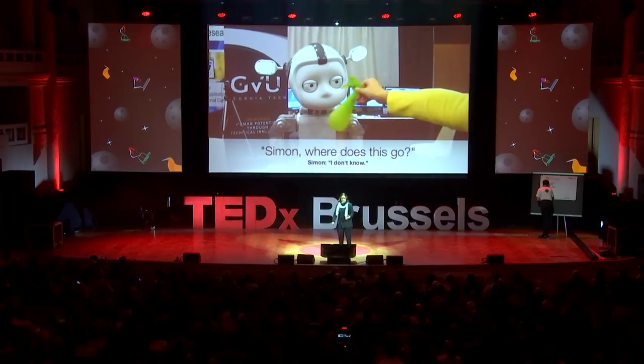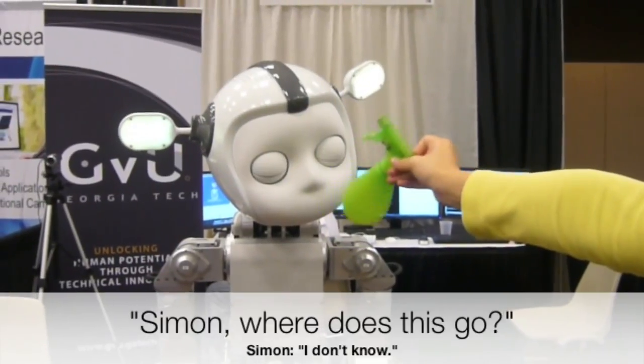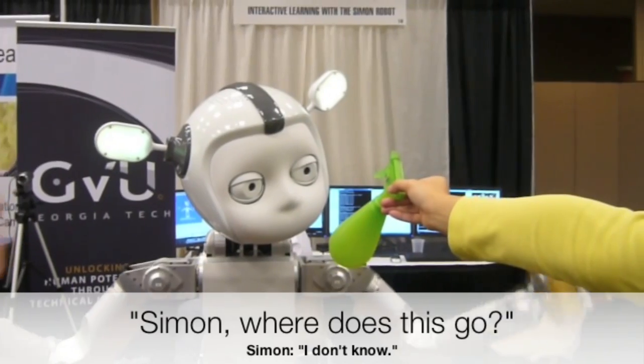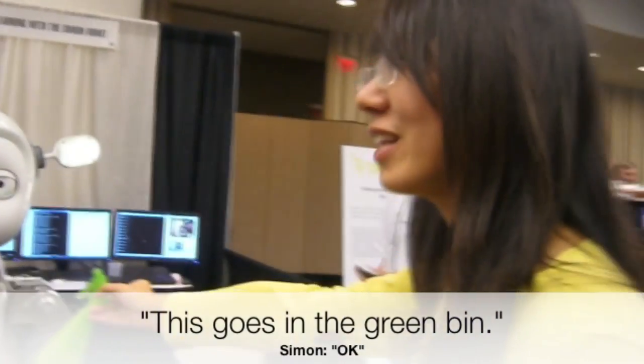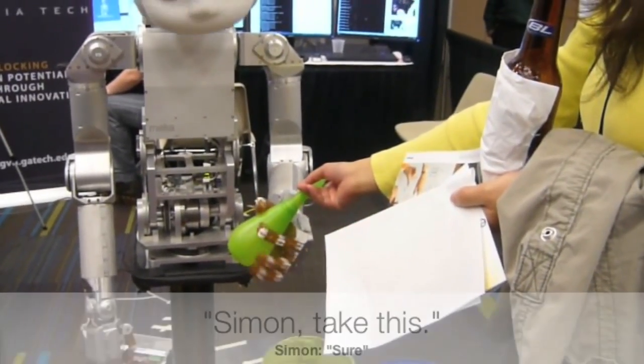We'll watch a quick video — I'll show you how Simon can actually learn from a person. Here he's doing a sorting exercise to sort objects into different colored bins. Someone says, 'Simon, where does this go?' When he says he doesn't know, he does this gesture, and he can record the color that the camera sees. When she says 'it goes in the green bin,' he parses the sentence and pulls out the word 'green,' and then he knows where it goes the next time.